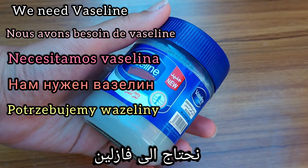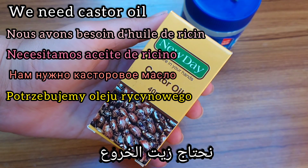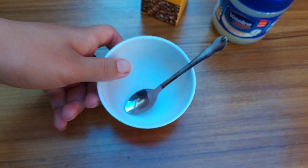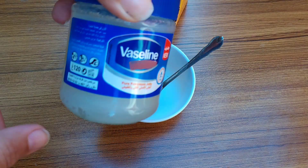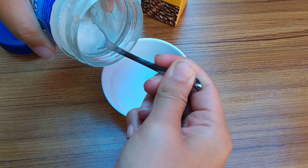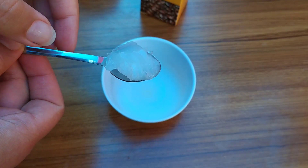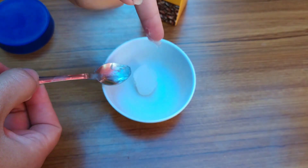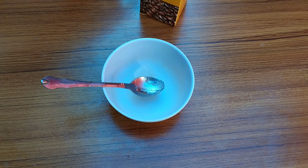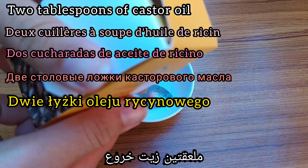For this recipe we need vaseline and castor oil. Put a spoonful of vaseline and 2 tablespoons of castor oil.